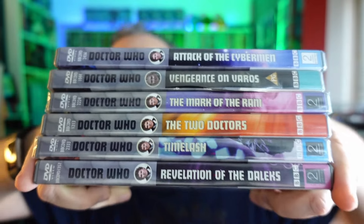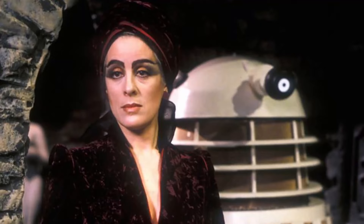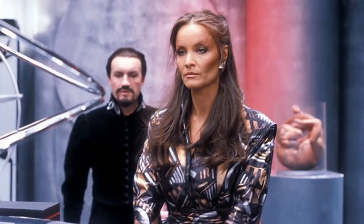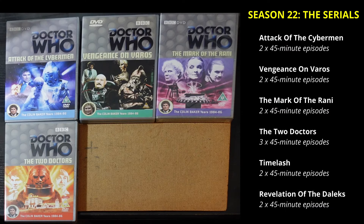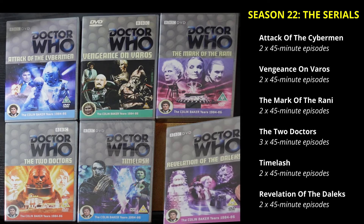So first of all, which serials are in this box set? It's a season that starts with a really nasty Cyberman story and ends with an incredibly nasty Daleks/Davros story. In between there's the Master, Sontarans, new characters like the Rani and Syl, and of course the Borad, plus old characters such as the Second Doctor and Jamie. Here are the DVD covers of the six serials in this box set.